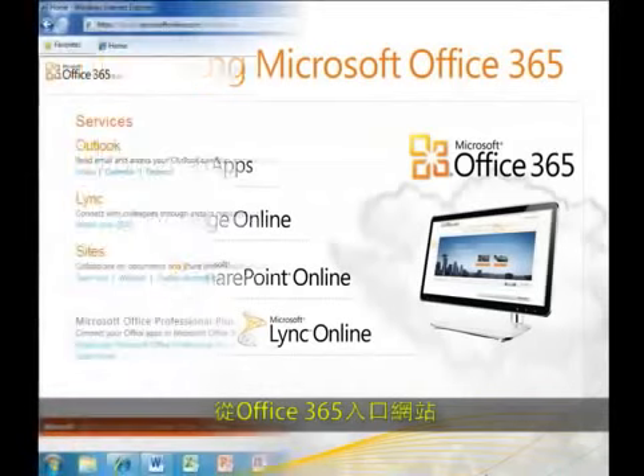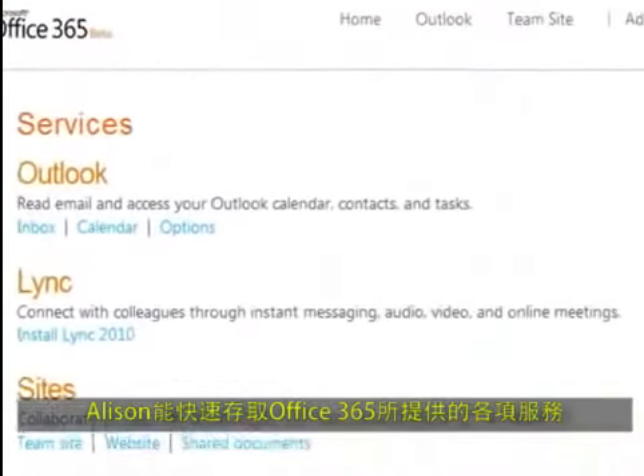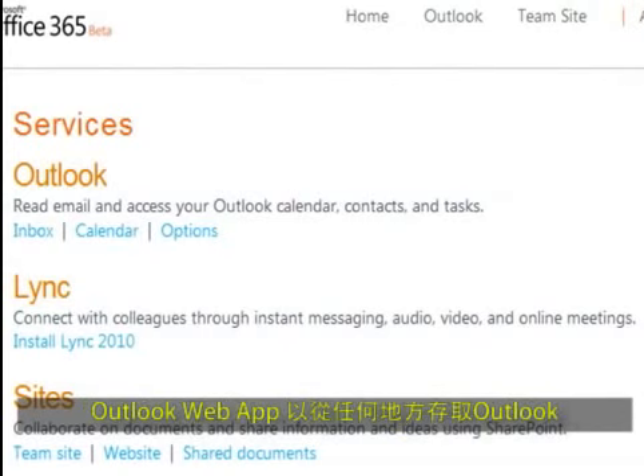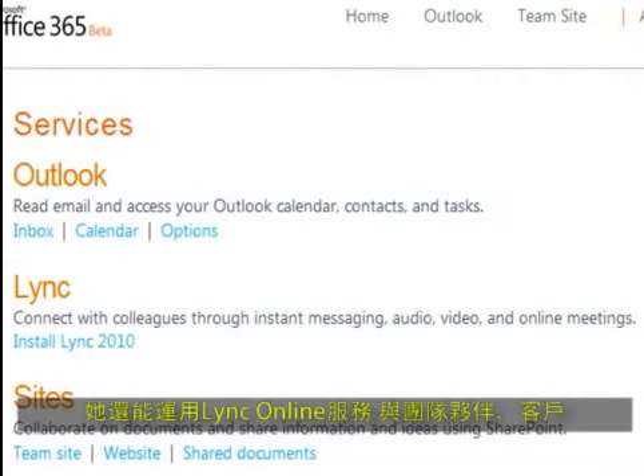From the Office 365 portal, Allison has access to the services included in Office 365. Allison can access her Outlook email, calendar, and contacts from almost anywhere on a mobile device or in the Outlook Web App through the power of Exchange Online. Allison can connect with her colleagues and run online meetings with her clients through the power of Lync Online. Allison can access documents from anywhere and collaborate with her colleagues and clients through the power of SharePoint Online.